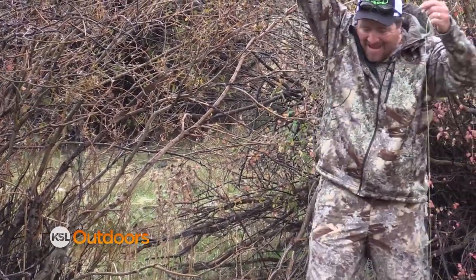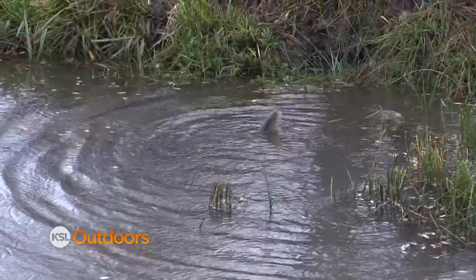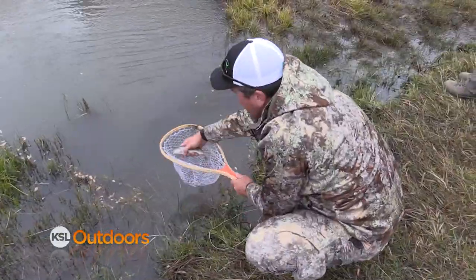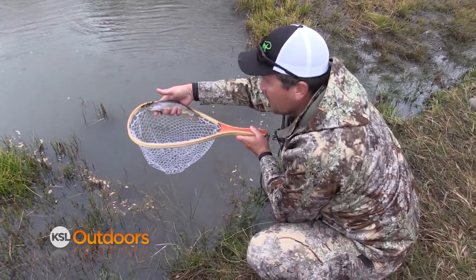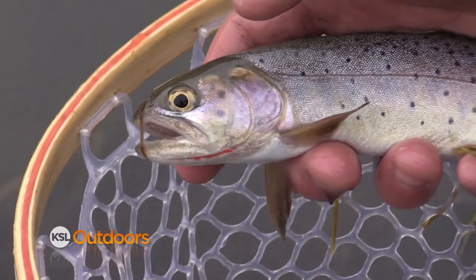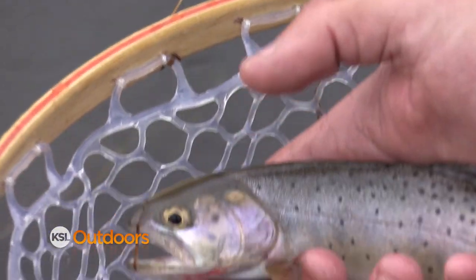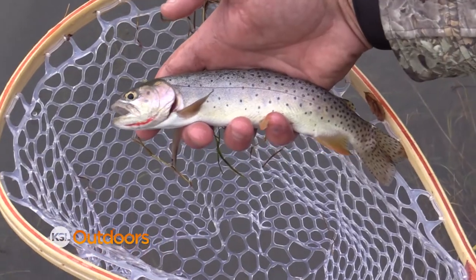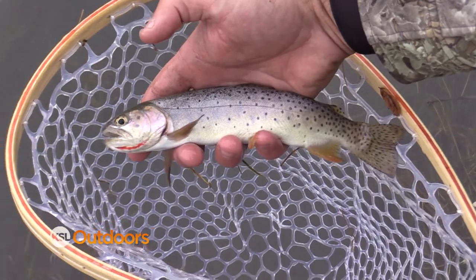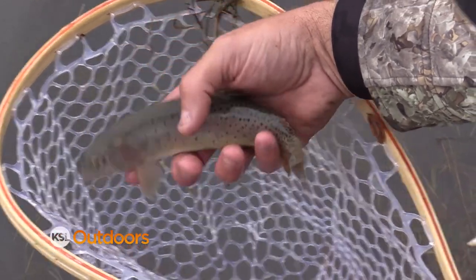Fish on! My first Yellowstone Cutthroat in a native portion of Utah — and more importantly, my slam is done. Look at that spotting: large spots towards the tail and then fewer as you get closer to the head. Classic Yellowstone pattern. Beautiful cuts on this cutthroat. Great fish.